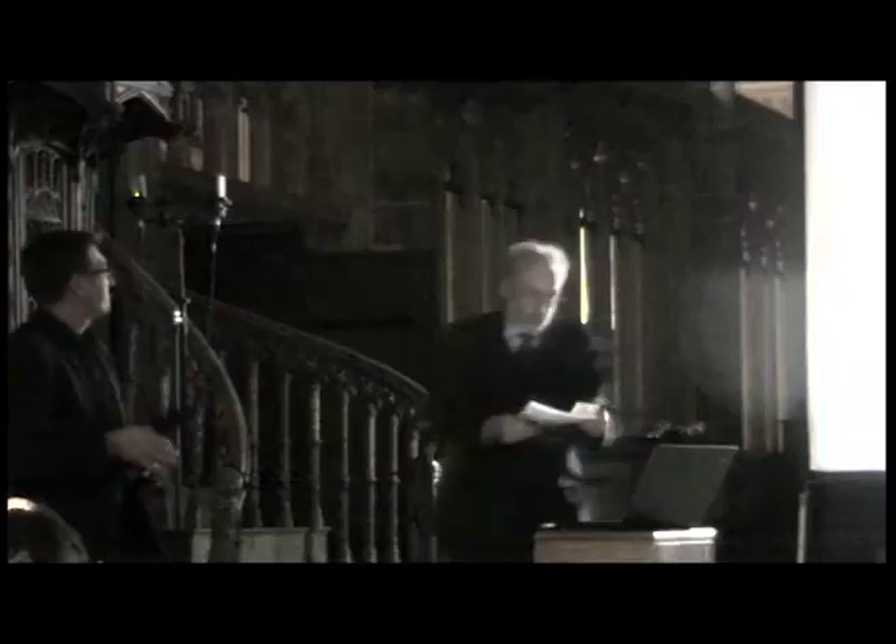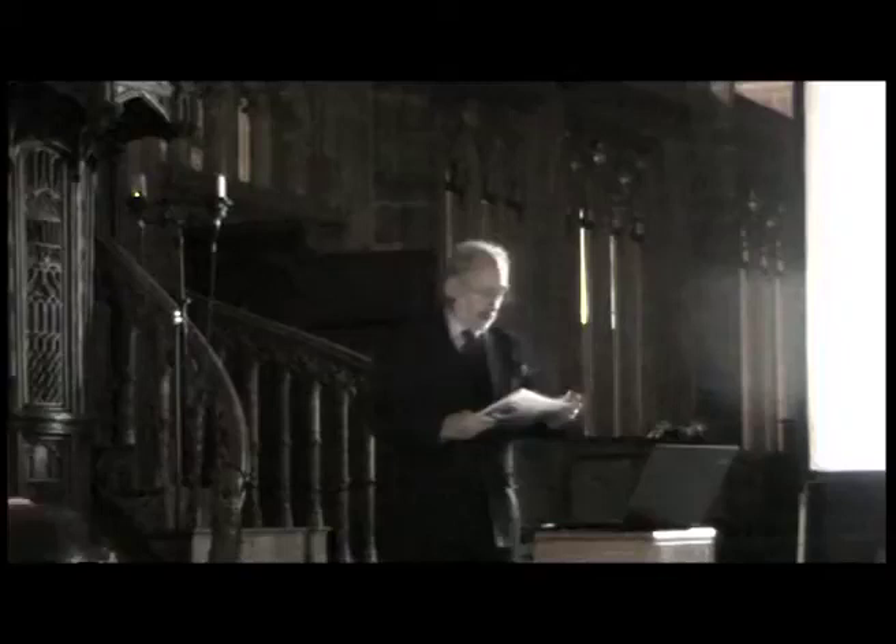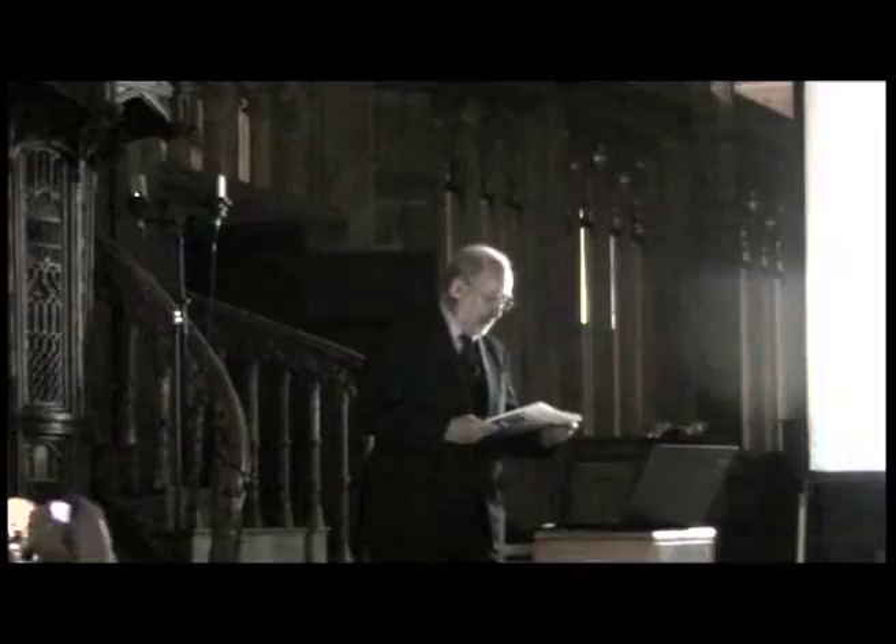Thank you very much for that introduction. Just to add, at the time when I went to Imperial, they had an acoustics department, and I learnt a lot from Doc Stevens. One of the reasons why I got into Imperial was because I went there and found the admissions tutor was very friendly. When I'd been there for weeks, I discovered he was head of the acoustics department. So that was a good start.